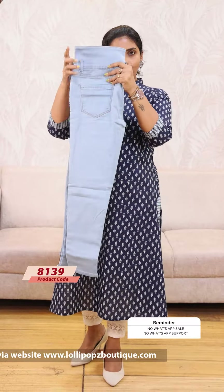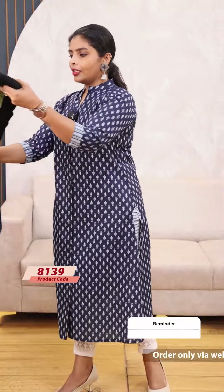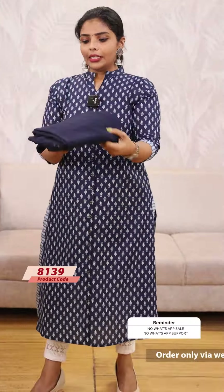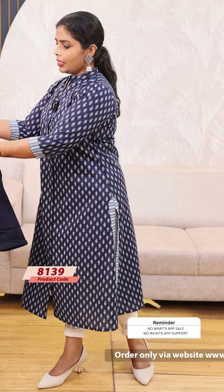I'm using this one for 4-5 shades. This is an ice blue shade. Next, I'm using this denim blue shade. Then, we have a classic black shade. This is a dark blue. And then last one, I'm using this light blue.